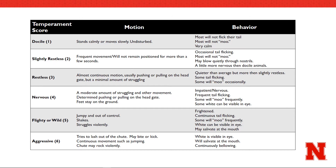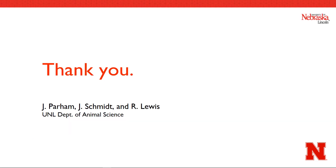Decisions should be made based on personal preference, environment, and other factors you deem necessary. Thank you for taking the time to listen and learn about assessing temperament in cattle when restrained in a chute. We hope that the information contained in this video has been helpful.